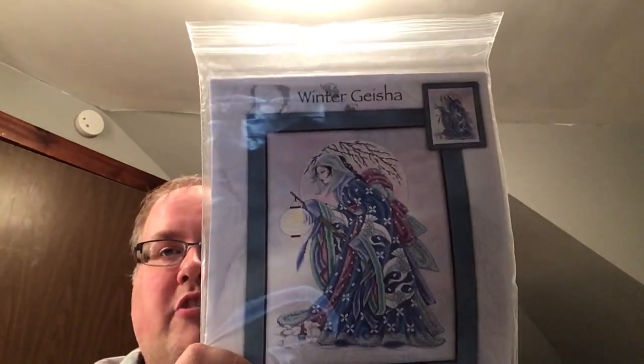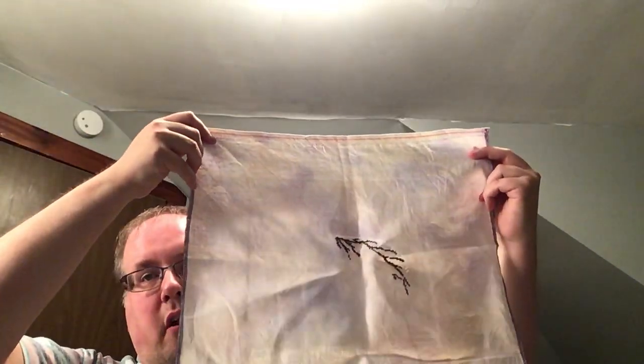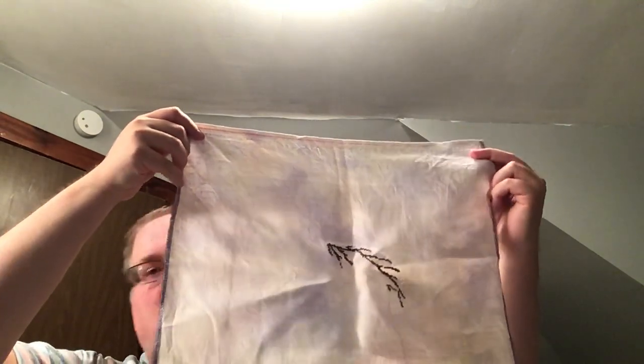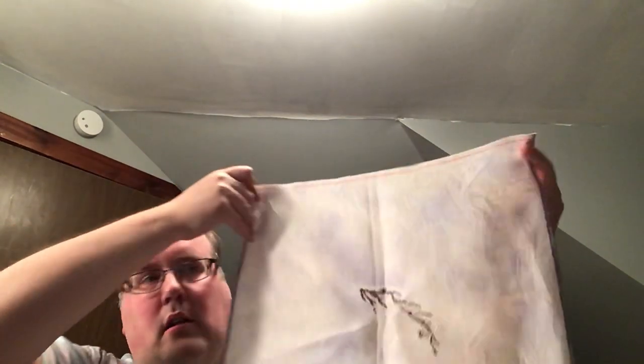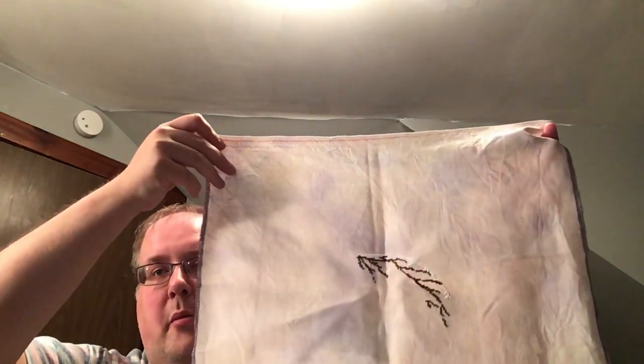This is one that I'll go back to really soon — this is the Winter Geisha by Joan Elliott. She has started at the very top on the moon. This is 32-count Tallulah — it's a really light pink with purple and yellow modeling from Seraphim Fabrics.